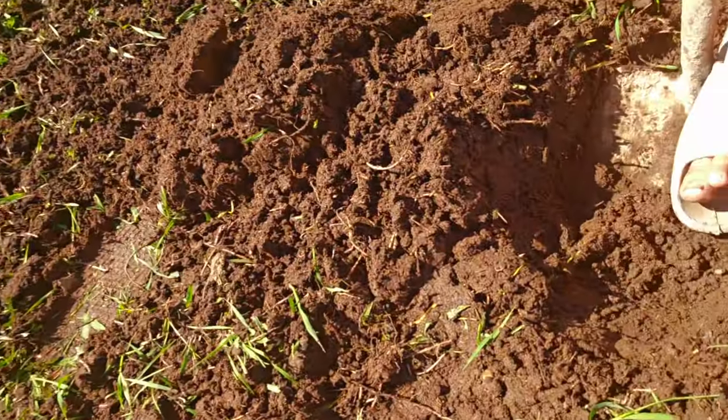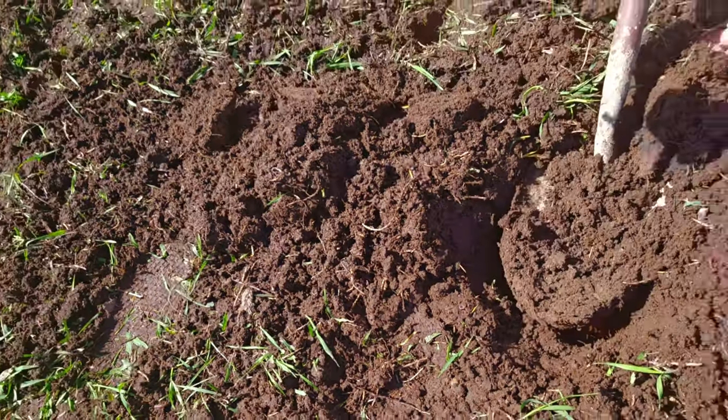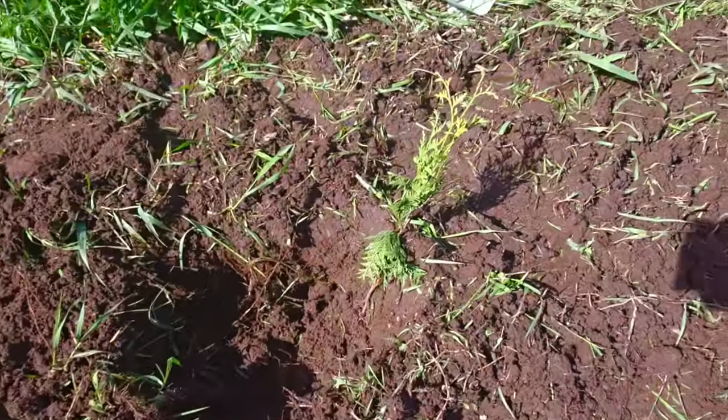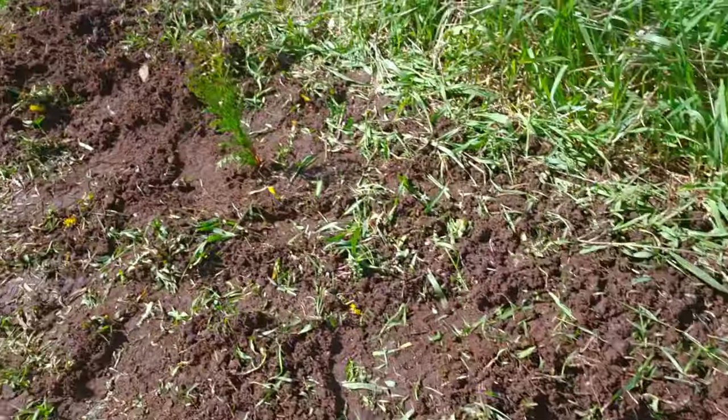The problem we're running into right now is rocks. We're digging and digging and we keep finding these rocks. In some spots it's more rocks than dirt. There's one of them — get them buried. There's another.